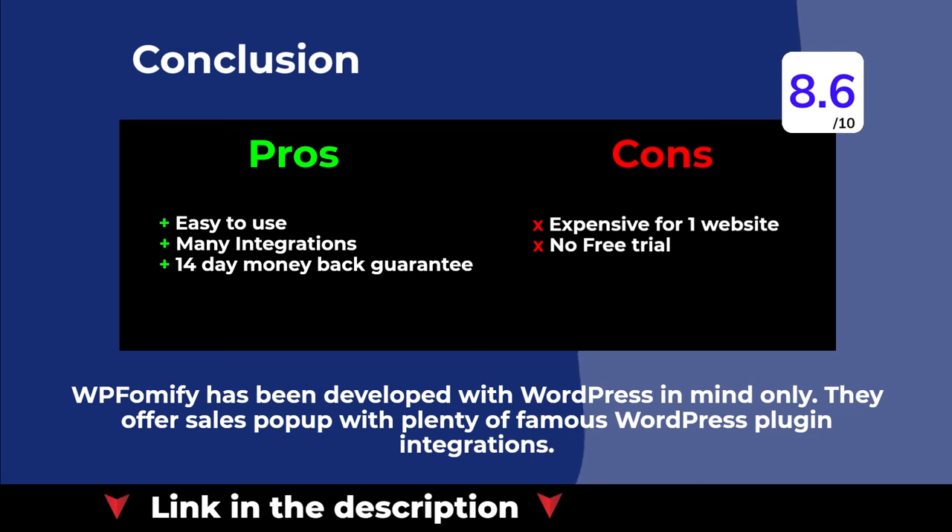WP Phomify has been developed with WordPress in mind only. They offer a sales pop-up with plenty of famous WordPress plugin integrations.